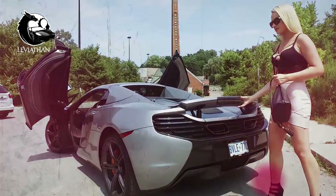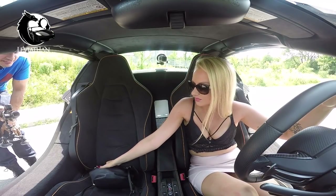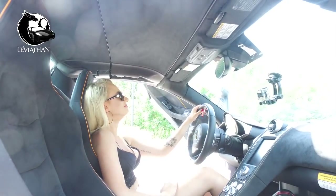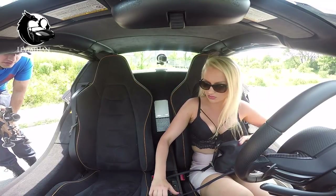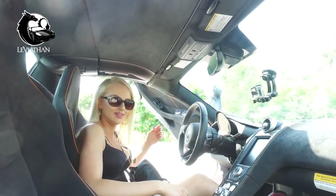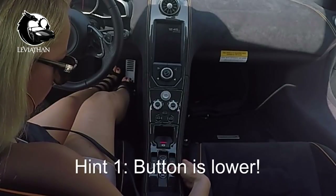Putting your purse in the boot. In the trunk. The boot. The what? You have to open the boot. What is that? The trunk. Where's that? Oh, this? Lower. This. Perfect.